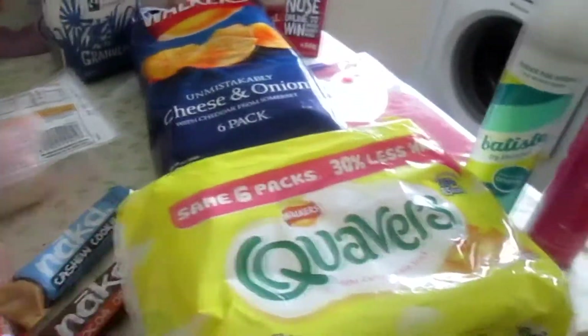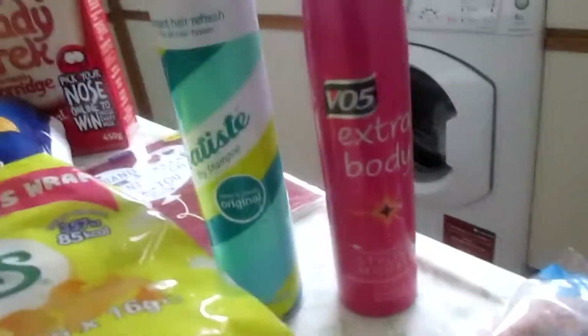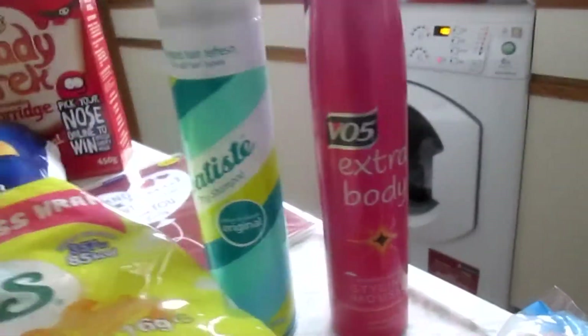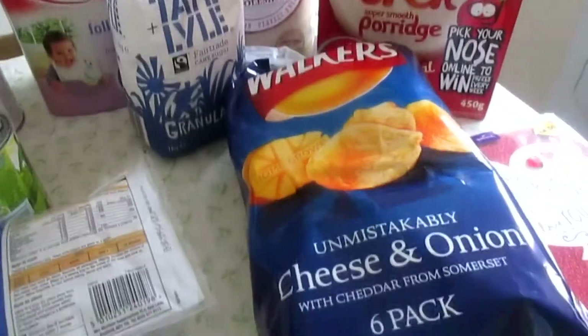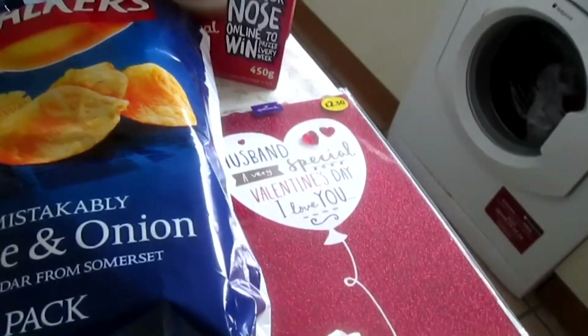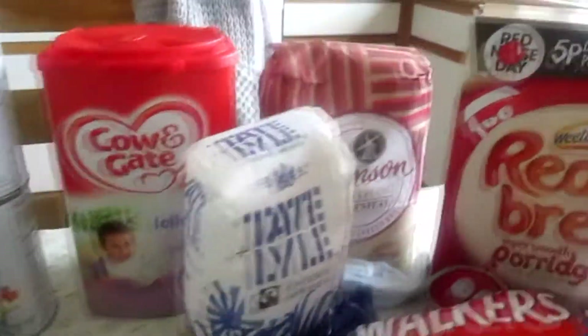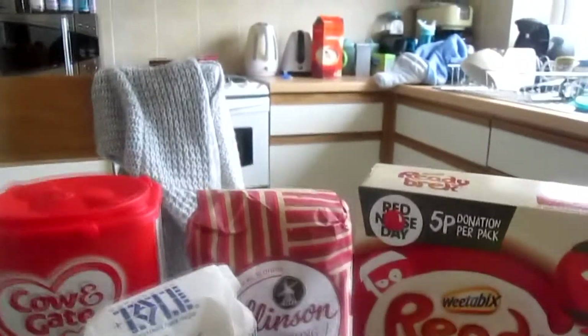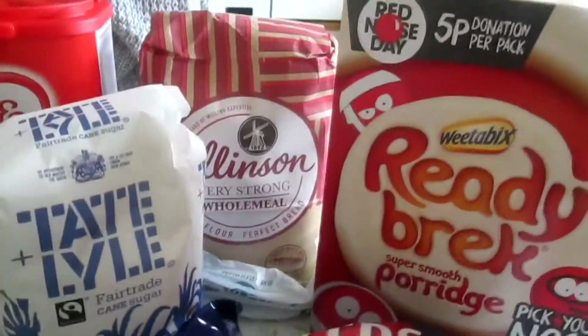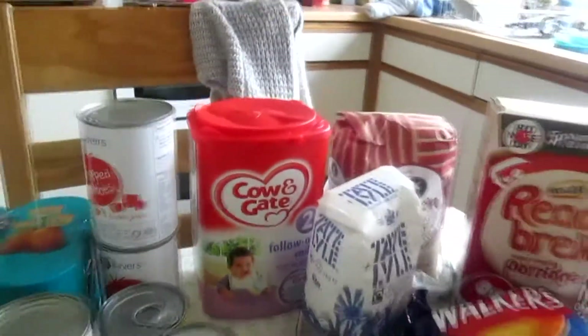Some Quavers, some dry shampoo, and then I've got this extra body styling mousse. Some cheese and onion Walkers crisps, a Valentine's Day card for Matt. Ready Brek, sugar, some very strong wholemeal flour, and then some Cow & Gate for Ewan.